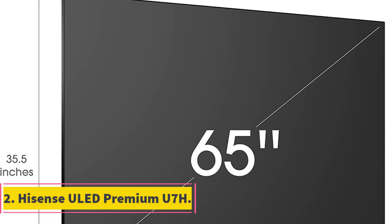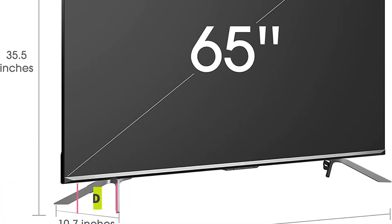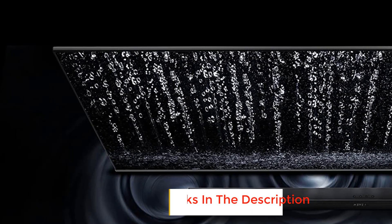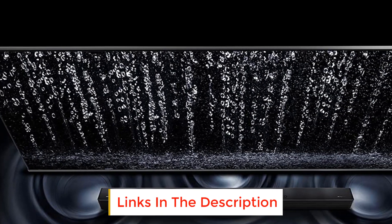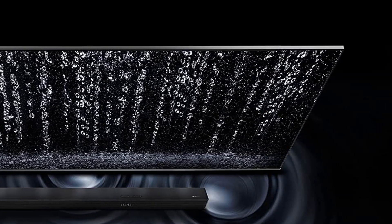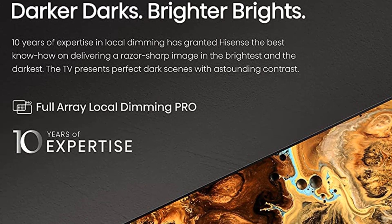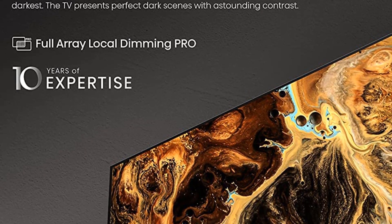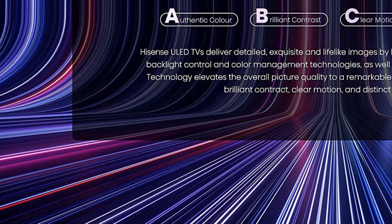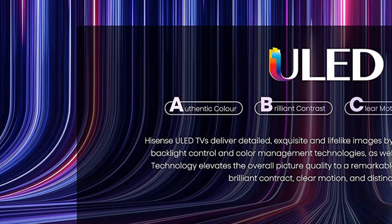Number 2: Hisense ULED Premium U7H. The Hisense ULED Premium U7H opens the door to a large TV with an excellent picture for less than $1,000. Gamers in particular will like this model for a couple of reasons. First, it has a native 120Hz refresh rate to keep up with the latest game consoles like the PlayStation 5. That's combined with VRR that optimizes the refresh rate to improve the performance of each game and console. It also has a low-latency mode to further improve gaming.